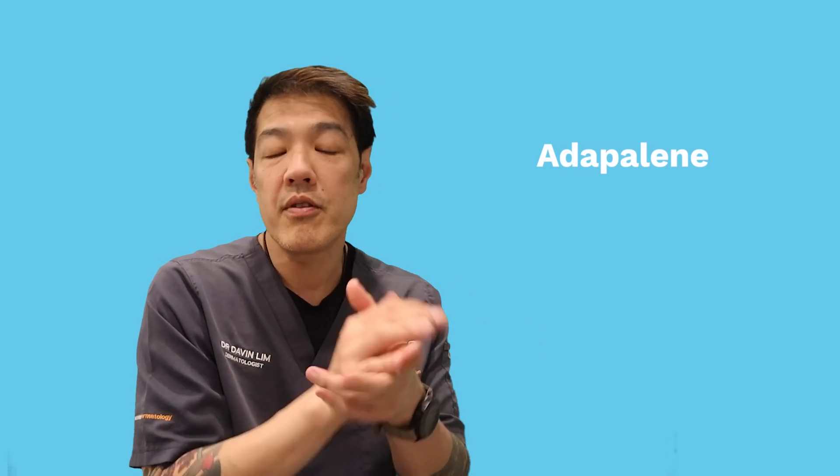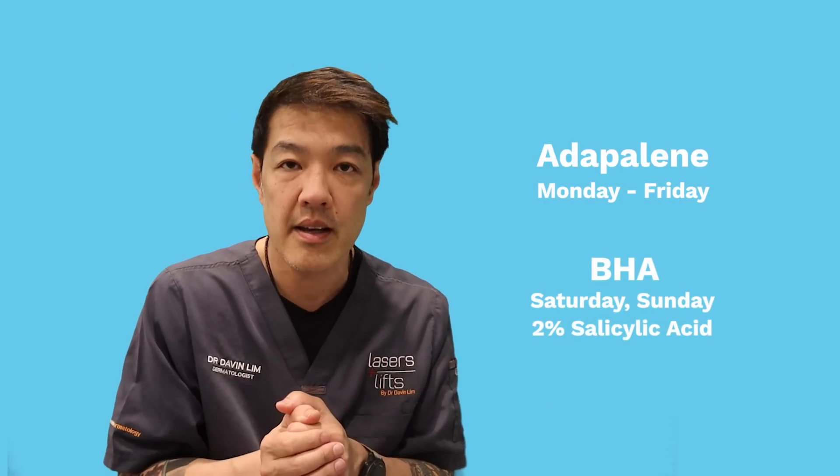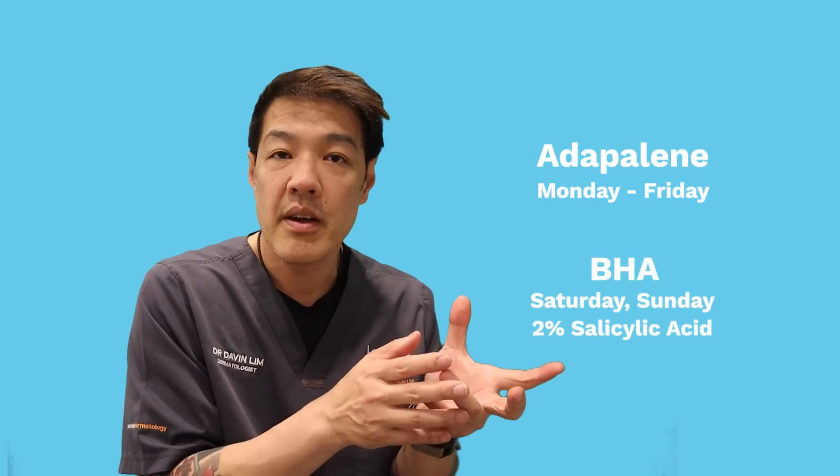What if you have acne? It's the same principles. For example, you might want to use adapalene — available over the counter in the US, or via a GP prescription in Australia. You could cycle that Monday to Friday using adapalene, then Saturday and Sunday use a beta hydroxy acid scrub such as a 2% salicylic acid by CeraVe or Neutrogena.